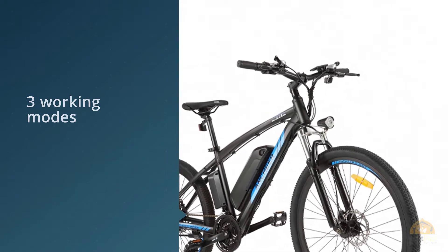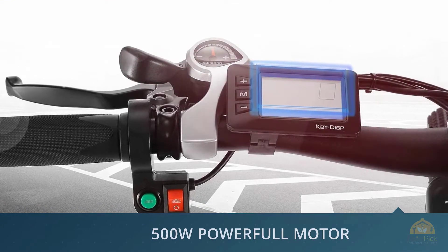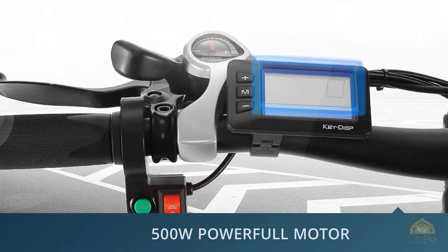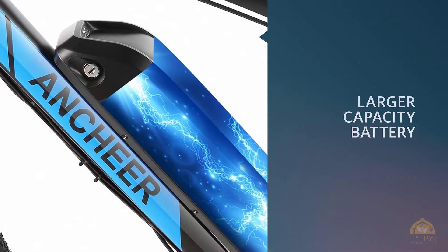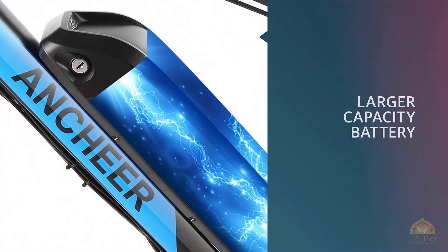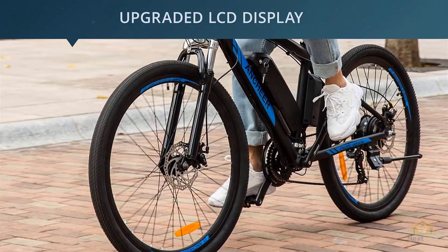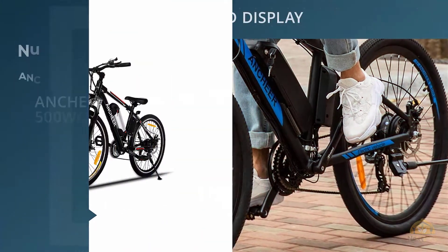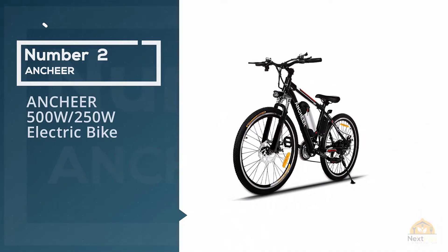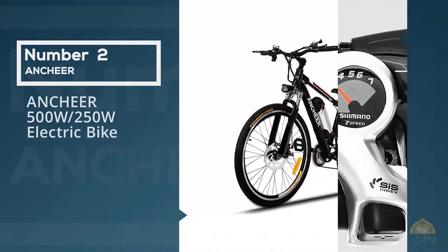The electric bike has an ultra strong 26-inch magnesium alloy wheel integrated with anti-slip resistant tires that are very thick. No matter the terrain you are planning to enter, the tire is ready.